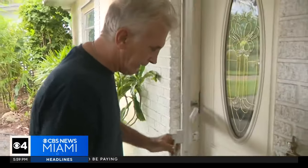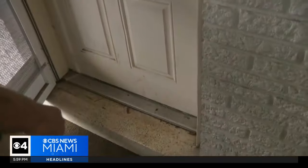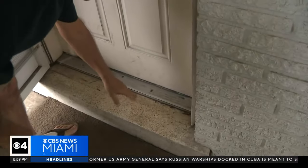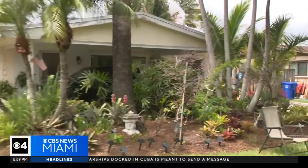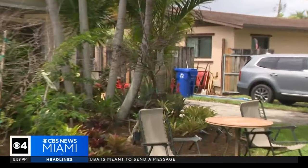The water actually came to here and it came to my laundry room. Floodwater nearly invaded his Fort Lauderdale home last week. John Machonis lives in Edgewood, the neighborhood devastated by flooding 14 months ago. Last year was insane — last year was four feet of water in my house. Did you replace everything? Yes.